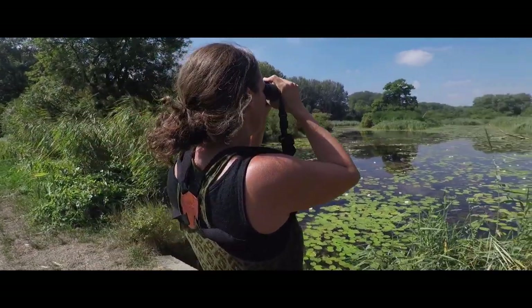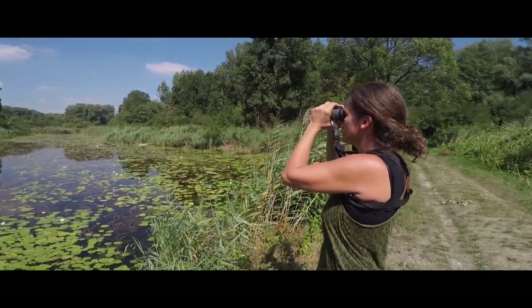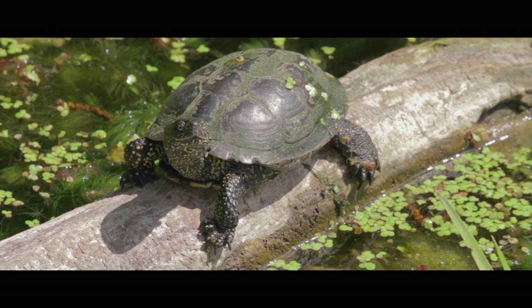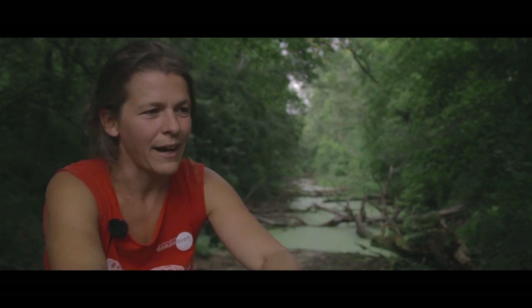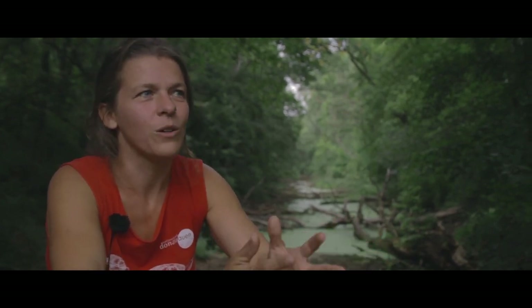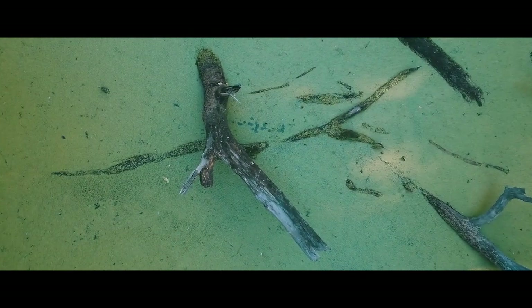Wenn ich durch den Nationalpark gehe, dann sehe ich in jedem Gewässer eine Fragestellung. Gibt es hier Schildkröten? Gibt es keine? Wie viel? Unter welchen Bedingungen? Jede Wiese ist ein potenzieller Nistbereich oder auch nicht. Und auch jedes Stück Auwald könnte eine Wanderroute sein von einem Gewässer zu einem Nistbereich zur Schildkröten.